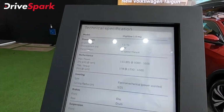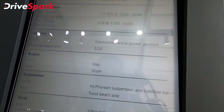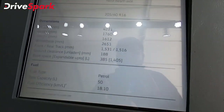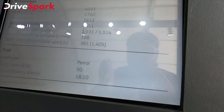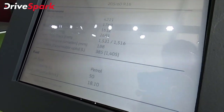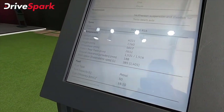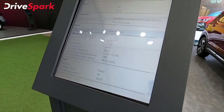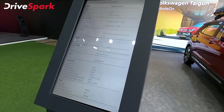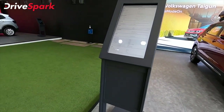The 1.5L engine in the standard variants produces 115 PS of power and 178 Nm of torque. It has the same disc and drum brake setup and the same dimensions. The 6-speed manual base spec model returns a fuel efficiency of 18.1 km per litre.